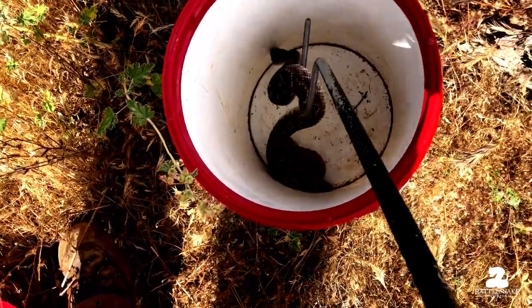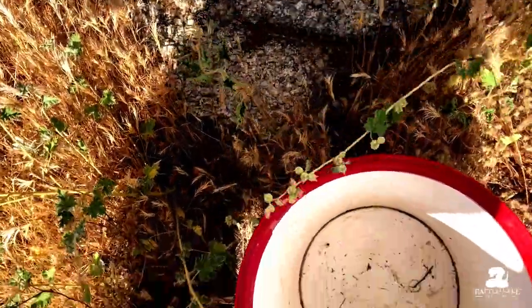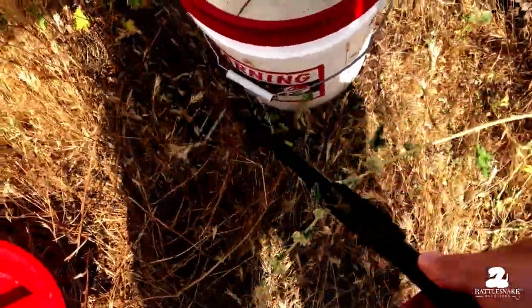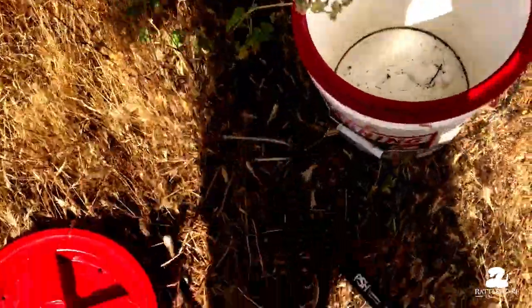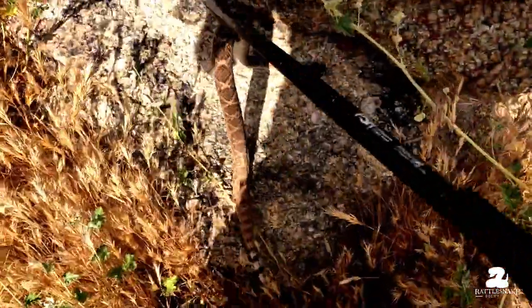Let's see if I can get him out of the bucket. There we go. He went to crawl up the wrong way — it's too warm out here, you've got to go the other way. Don't want to hold on to the bucket. There we go.